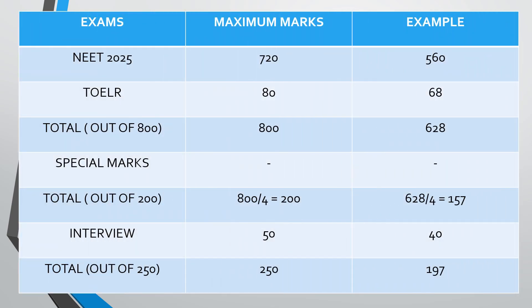For example, if you scored 560 in NEET 2025 and 68 in the Toiler, then your total score out of 800 will be 628. To this, special marks may be added. Special marks are given to candidates whose parents have served in the armed forces — Army, Air Force, Navy, or any other forces — whether serving or retired. These are not very significant, so if your parents are not in the armed forces, it doesn't mean you are at a disadvantage. So your 628 is divided by 4, which comes out to 157. If you got 40 marks in the interview, your total marks out of 250 will be 197, and a merit list is prepared based on this.